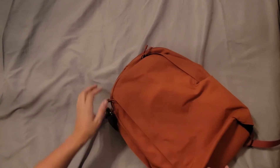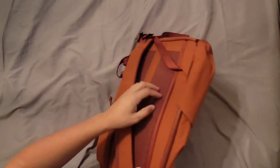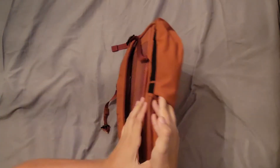I love the minimal branding on this thing. You do have an external water bottle pocket which has some elastic bands on the side — it'll let you stretch it out.